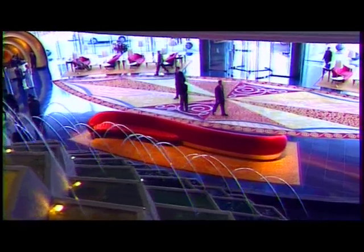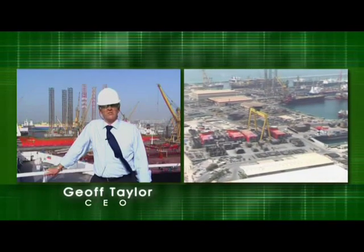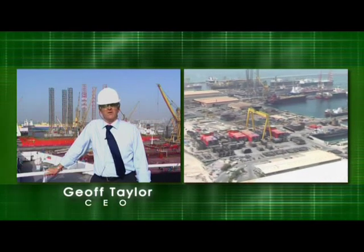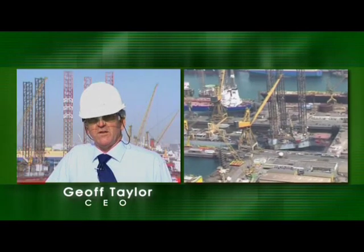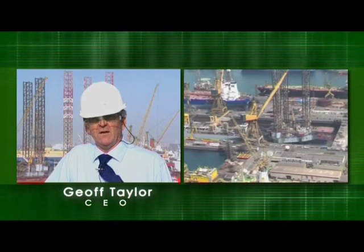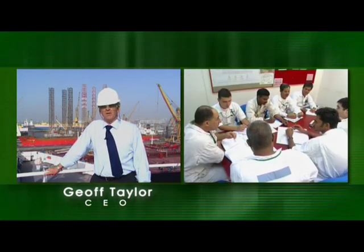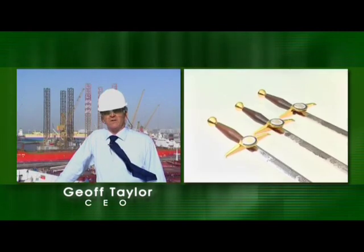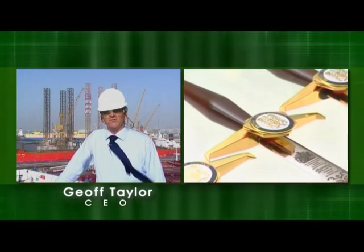Dubai is the place to be, and Dubai Dry Docks is the marine company to choose — the largest ship repair, conversion, and new building yard between Europe and the Far East. With a highly skilled, permanent workforce of over 8,000 people, the yard is able to undertake work of any magnitude or complexity. We conduct our business in a safe, ethical manner with particular focus on customer satisfaction. Dubai Dry Dock is a British Safety Council five-star facility and also holder of the British Safety Council's Sword of Honor.